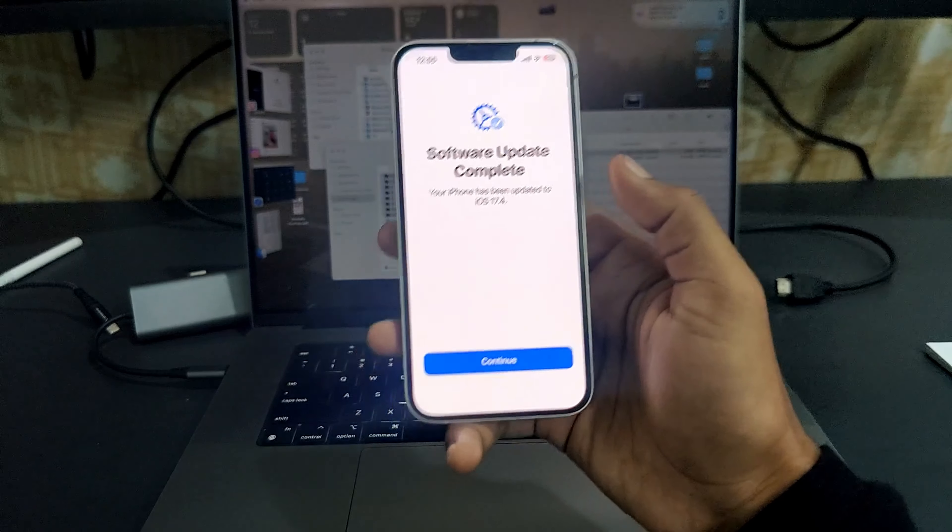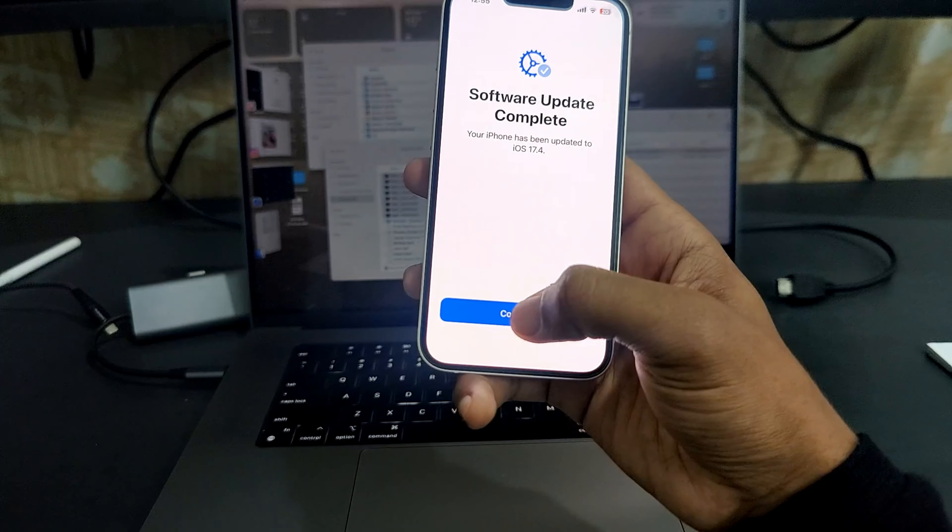Hello everyone, welcome to Tech Scale. In today's video we are going to discuss the new software update that our iPhones have received — iOS 17.4. If you updated last month, it must be running on iOS 17.3.1, but iOS 17.4 is already here and Apple has given some cool, amazing features in this update. If we click on 'Learn More' to get insight about this update...